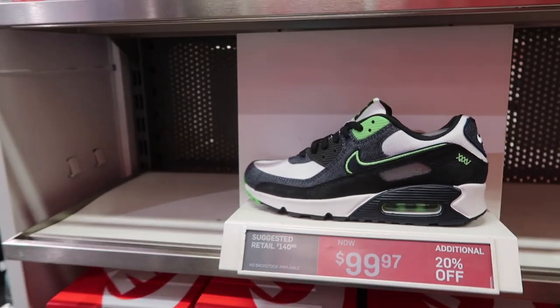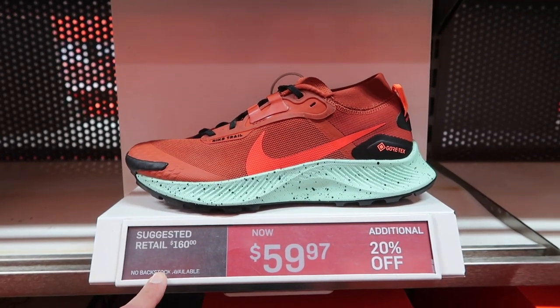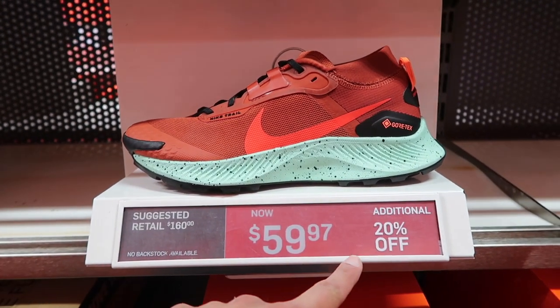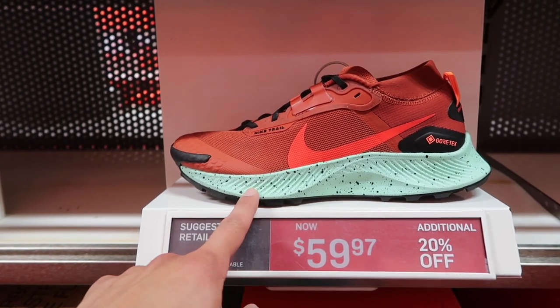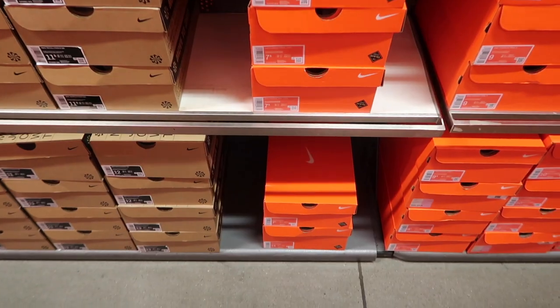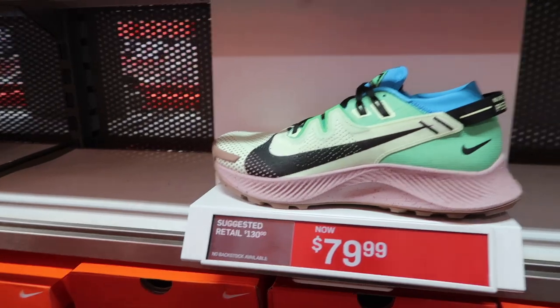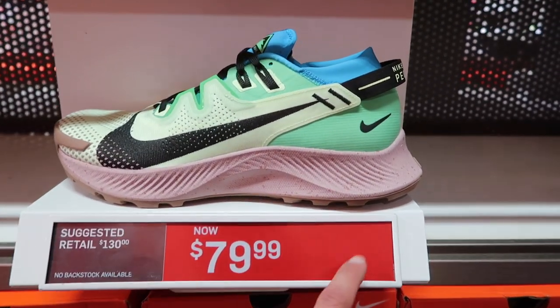Air Max 90 SE on the recycled — I like the details on this shoe. They are $100 extra 20 and have multiple sizes, eight through thirteen. Pegasus Trail 3 GTX, $60 minus 20 minus 15 — I think this one's a sleeper, but they only have size 6 through 7 and a half and a random 14. This one is also pretty good on the Pegasus Trail 2 at $80, but no in-bin sale.